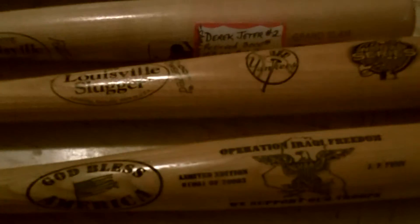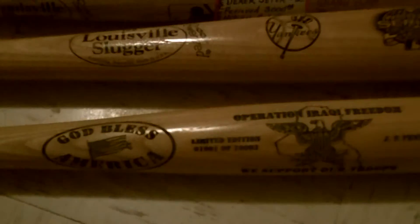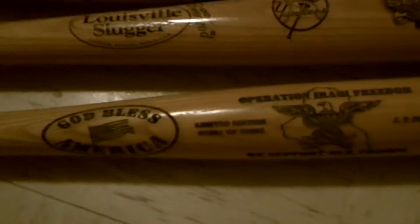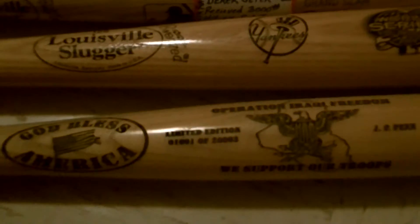Hey guys, I just wanted to make a quick video on some baseball bats that I have. I don't really know anything about them, so I'm hoping that you guys might know a value or something about them where I could research them. I got them when my dad passed away about six months ago.